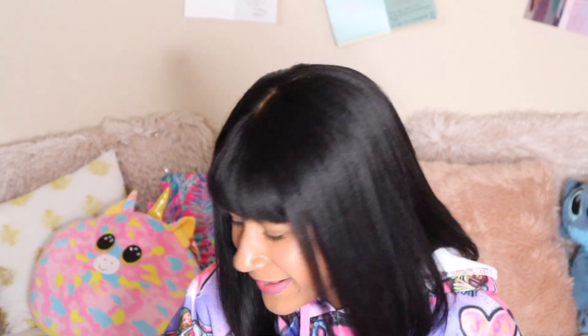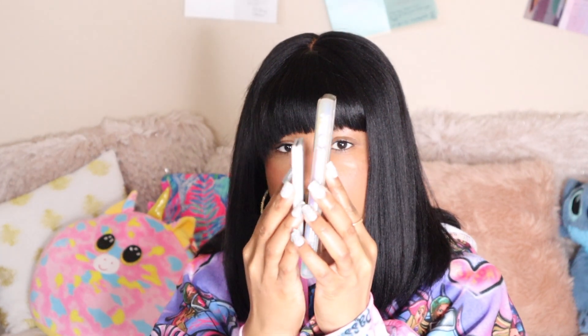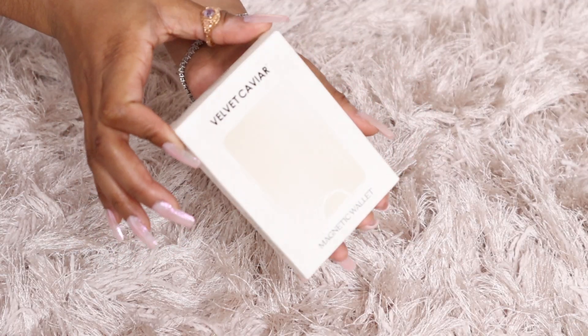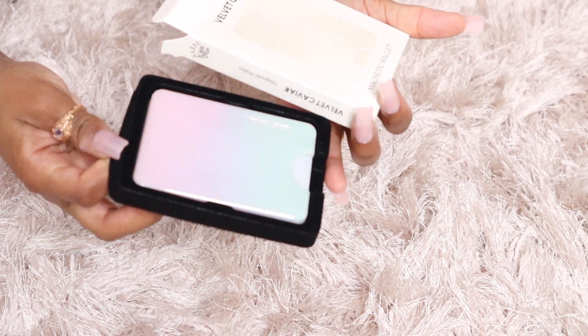I use the wallet every single day. I keep it on here because it has my ID, my debit card, and my business card for Real Divine — so I like to keep it right here within reach. It's super easy to just click it on. Look at that — I literally didn't have to do anything, and then I just go on my day with it on.